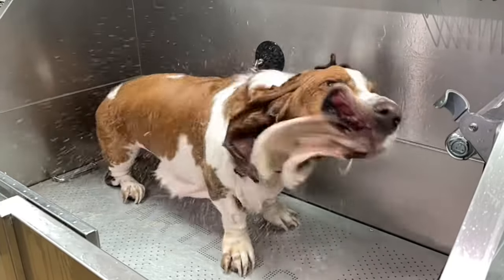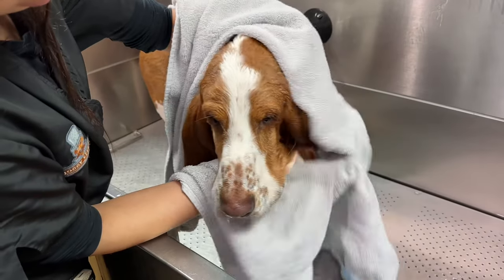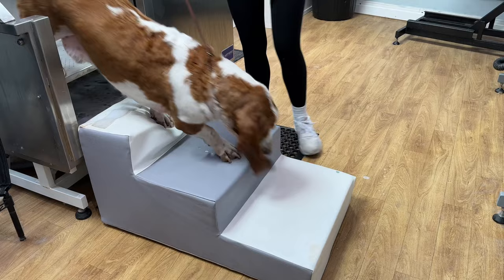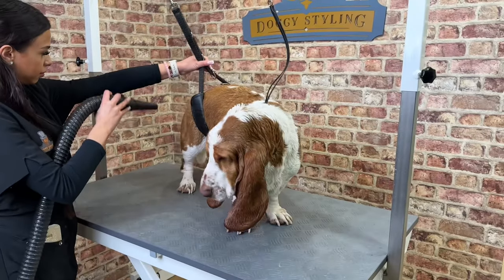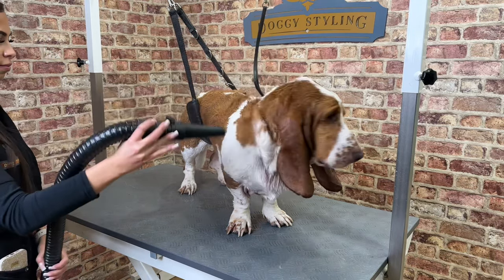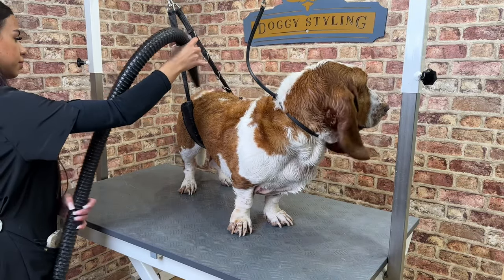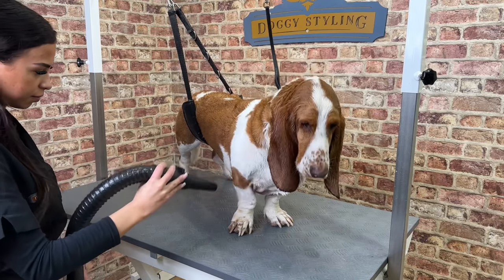After a spectacular shake, we toweled him off and headed back to the table. Hugo wasn't fazed by our blasters. Although his coat is quite short, it takes a surprising amount of time to dry. Waterproof coats are very good at keeping the dog's skin dry, but can consequently trap moisture after a bath.